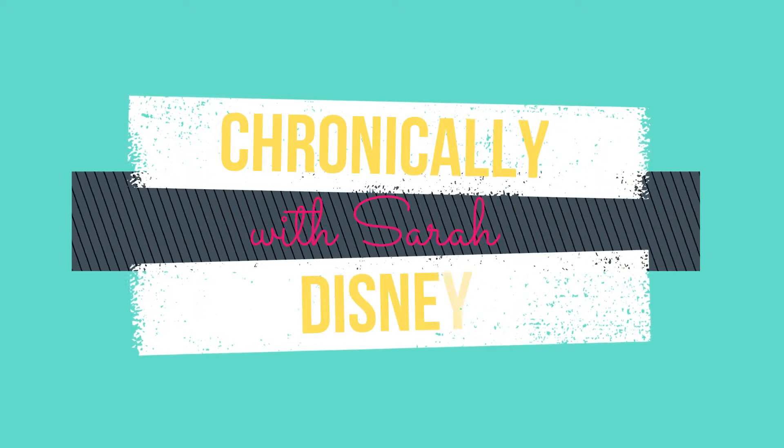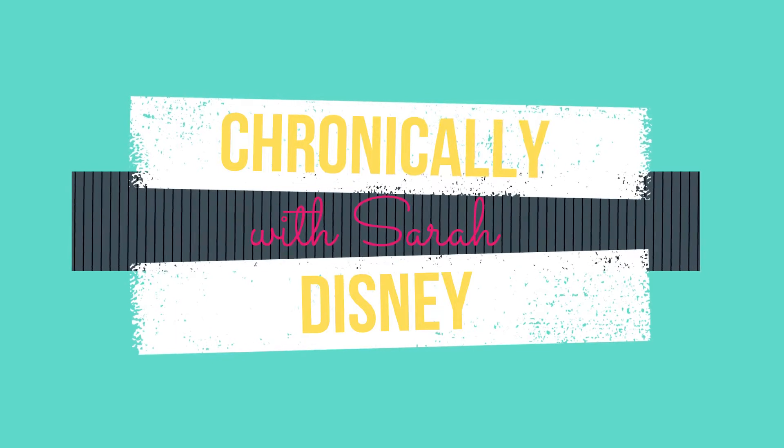Hey guys, welcome back to my channel. My name is Sarah and this is Chronically Disney. Today is one of my favorite days — it's Bibbidi-Bobbidi Boxes Day. I'm so excited.